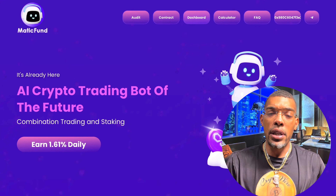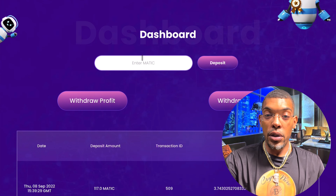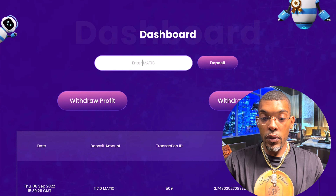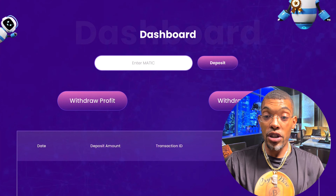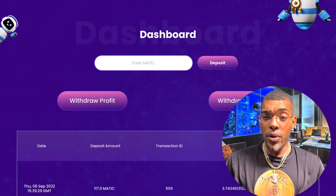I want to jump down to the dashboard and show you guys how easy it is to withdraw your profits. As you can see on your screen, we're here at the dashboard. I'm connected and I made the deposit on Thursday, September 8th. It shows the deposit amount of 117 Matic tokens, the transaction ID, and the profits. In almost 36 hours, I've already profited 3.7 Matic tokens.